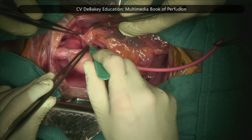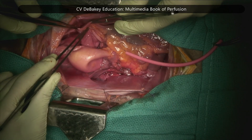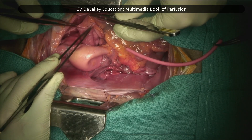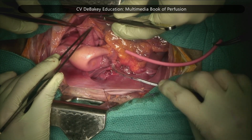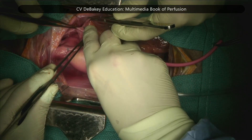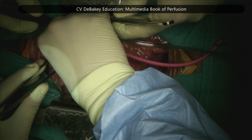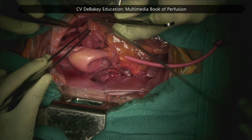Pulmonary artery venting becomes especially important during redo procedures. In these cases, the pulmonary veins might not be immediately accessible for venting, so using a right heart vent helps manage blood return effectively.